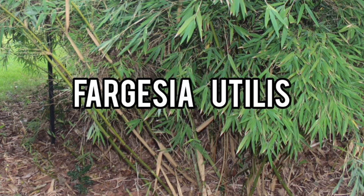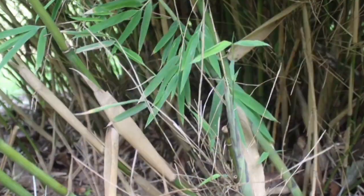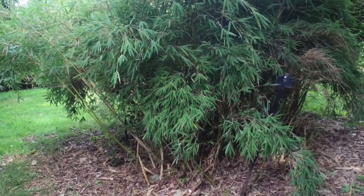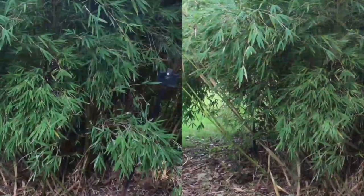Fargesia utelis is also extremely hardy, making it well suited to a variety of climates and growing conditions. This type of bamboo is highly tolerant of cold temperatures and can survive even in harsh winter conditions. Additionally, it is low maintenance and requires only minimal watering and pruning to keep it healthy and looking its best.